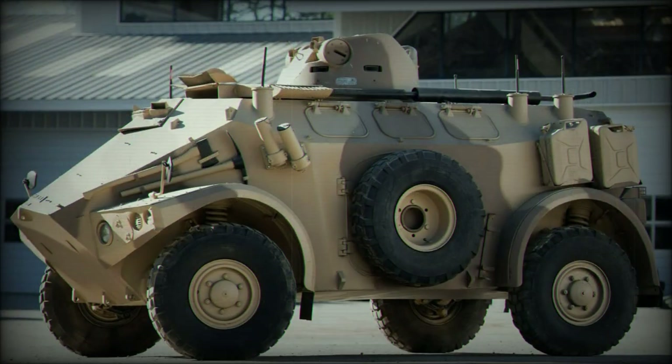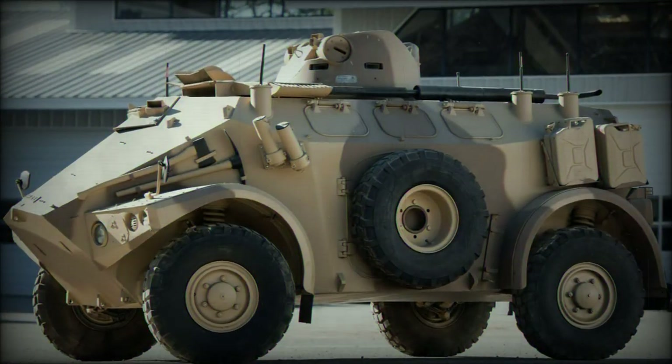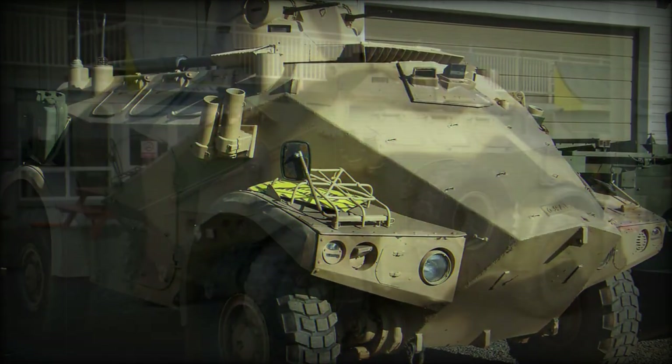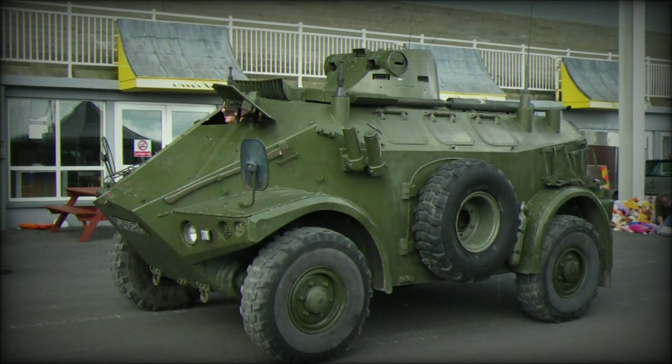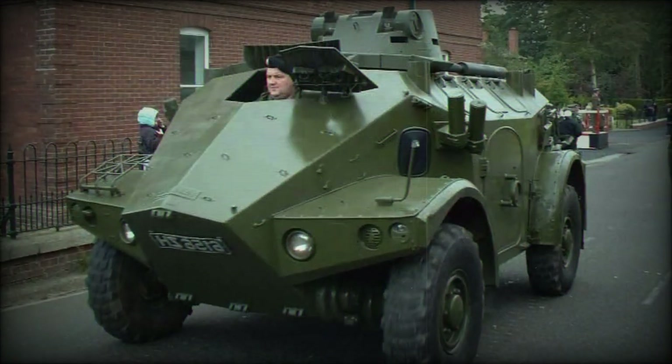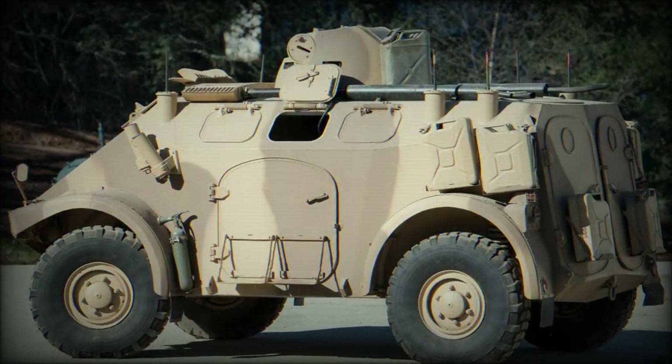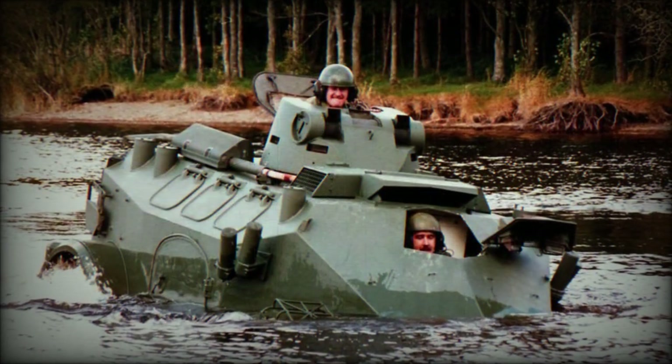M3 walk-around. The M3 was given an all-welded steel hull construction allowing protection against small-arms fire. Its base crew was two but there was provision for carrying an additional ten in the passenger compartment. Access to the vehicle was through a collection of hinged doors located at the sides — single doors — and rear of the hull — twin doors.